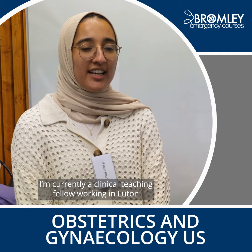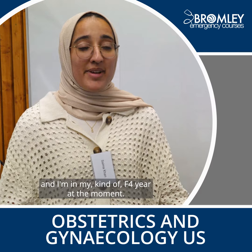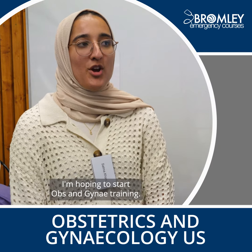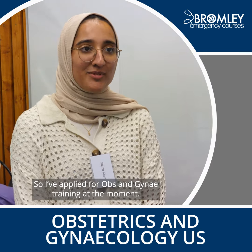I'm Salma, currently a clinical teaching fellow working in Luton. I'm in my F4 year at the moment and I'm hoping to apply for Obs and Gynae training, so I've applied for Obs and Gynae training at the moment.